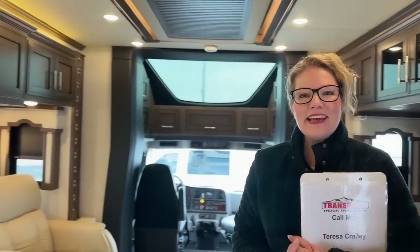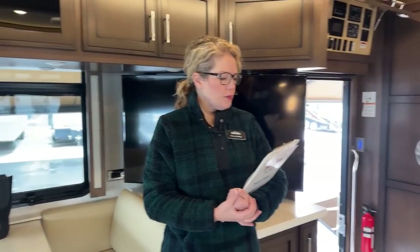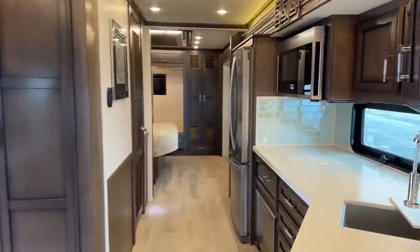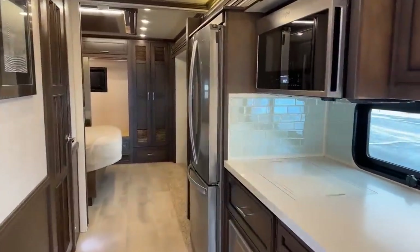Hi, thank you for joining me today. I'm Teresa Crawley at TransWest Truck Trailer RV in Frederick, Colorado. Today I'm going to be showing you a pre-owned 2020 Newmar Superstar. This is floor plan 4061, so it comes in at a total length of about 40 feet and 10 inches.